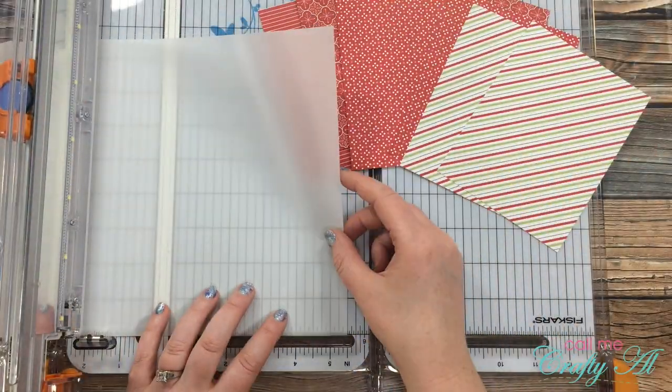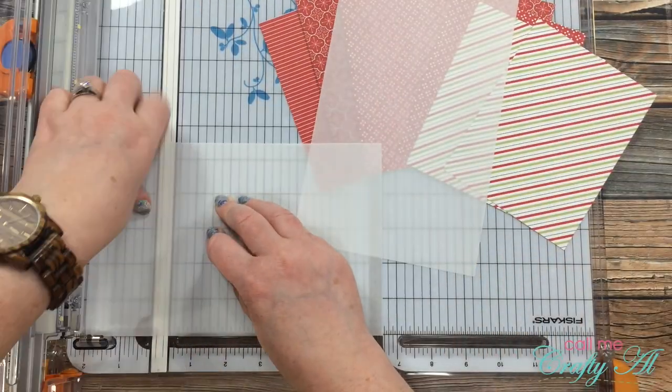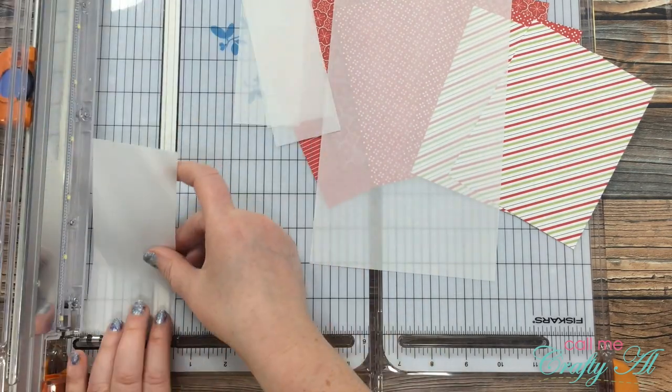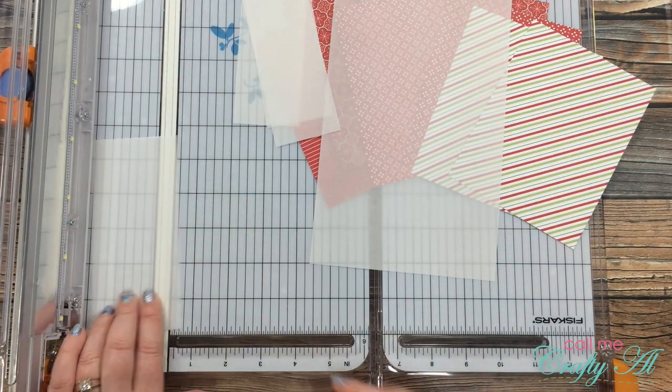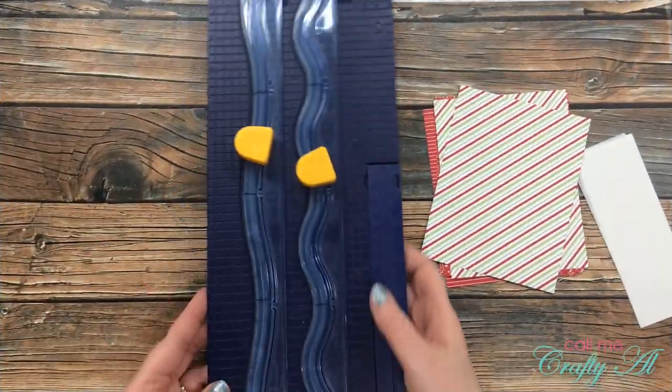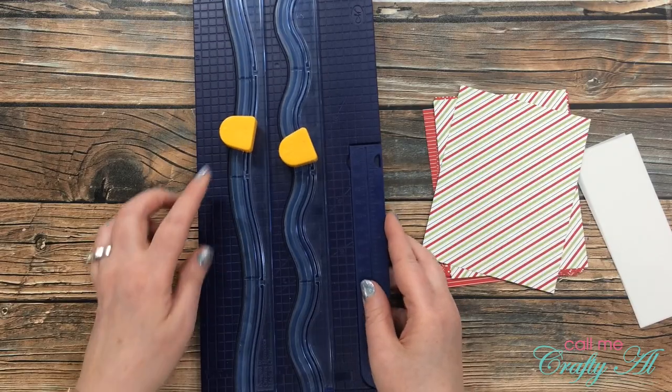Once I had those patterned papers cut, I brought in a piece of 17 pound vellum and cut it into eight pieces that were two inches wide by five and a half inches tall. And now it's time to bring in the wavy trimmer.